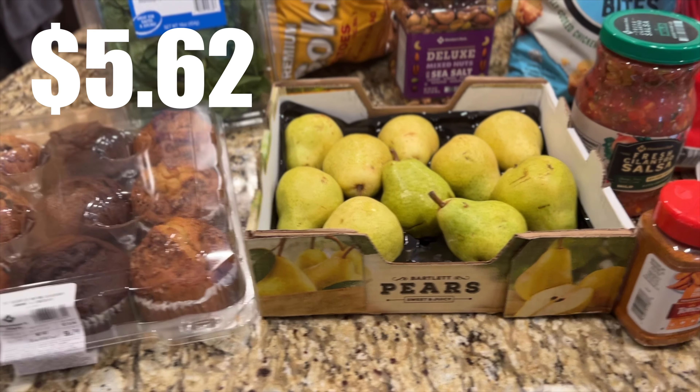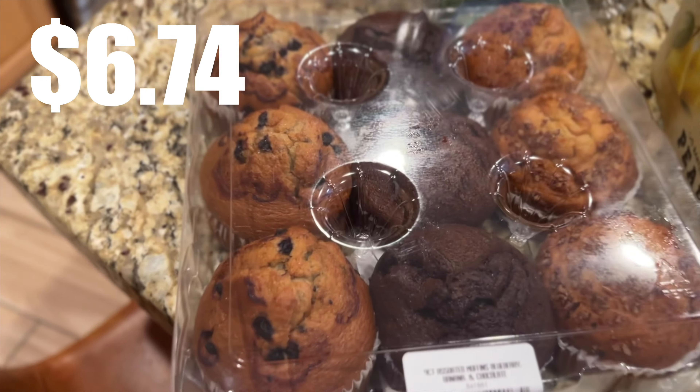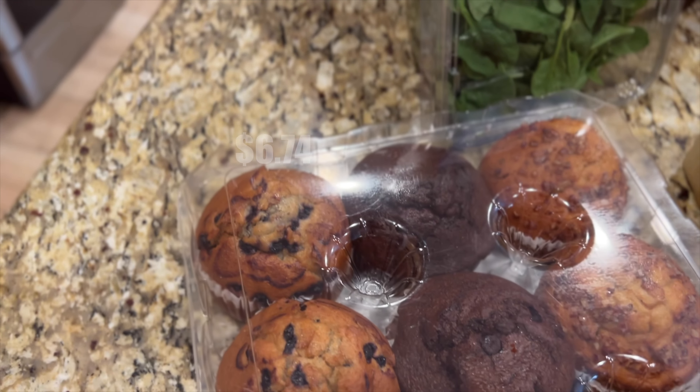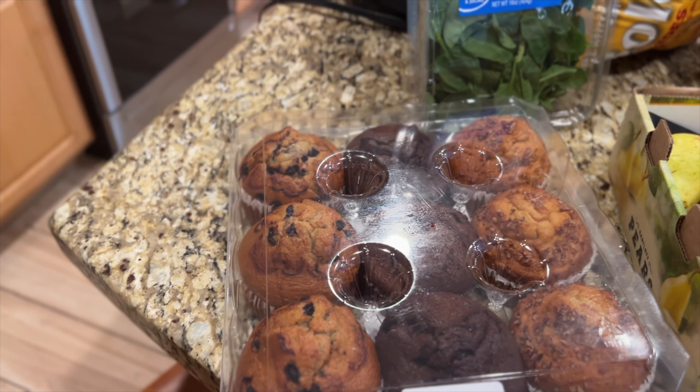I got some pears — we have not had pears in a long while. This was kind of cool at Sam's Club because they had a variety pack of different muffins. Costco usually you buy six at a time, but Sam's Club also had the option to get three, three, and three. We got blueberry, chocolate chip, and banana. And then I got some more spinach, which is organic — I don't even know if they sell non-organic anymore.